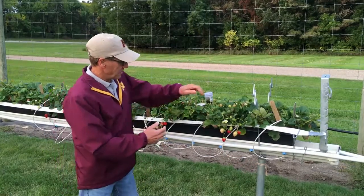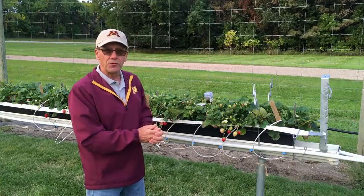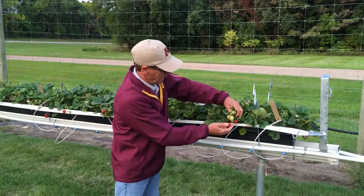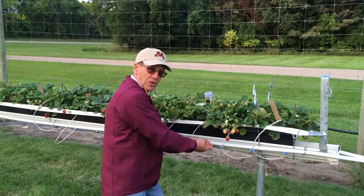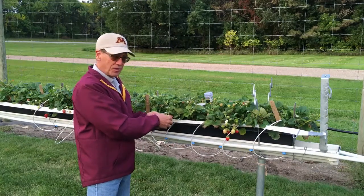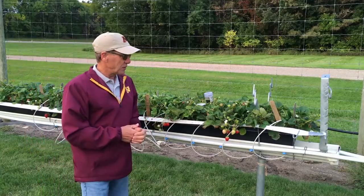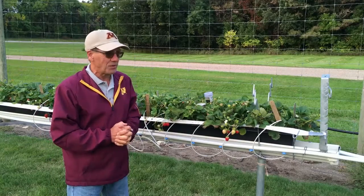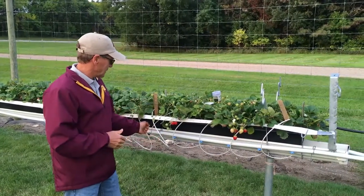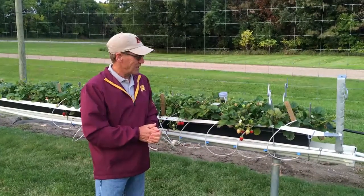We're at the end of our production season, coming to a close now, so there's still some ripe fruit and we're picking twice a week. This white band across here holds these trusses and keeps the fruit from draping over the trough where you can't reach to pick. It makes picking so easy, with the strawberry trusses hanging on this white band. The system holds up quite well in the winds of west central Minnesota — we've had 40 to 45 mile an hour winds on occasion this summer, and it seems to hold up fine.